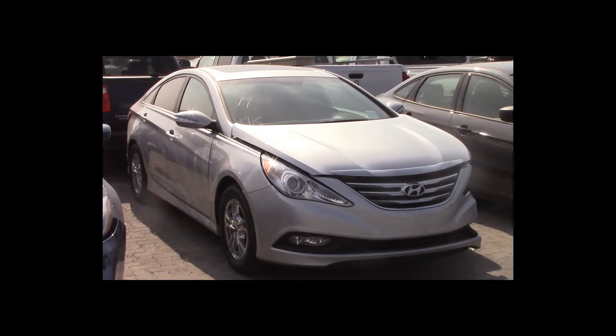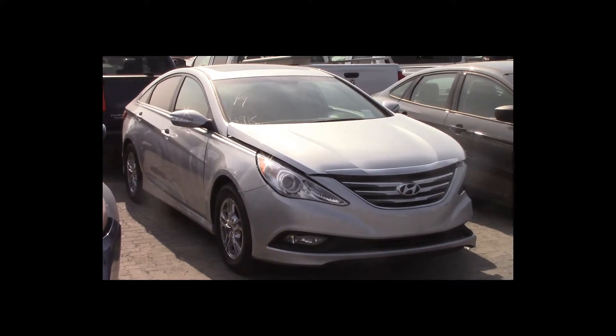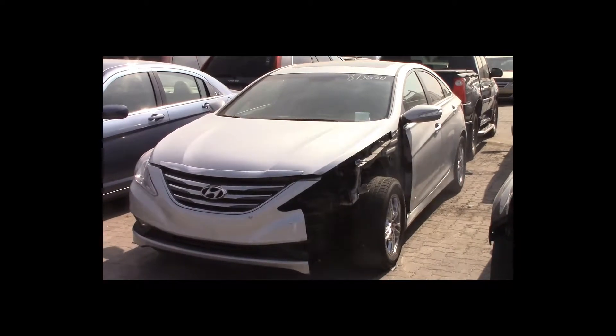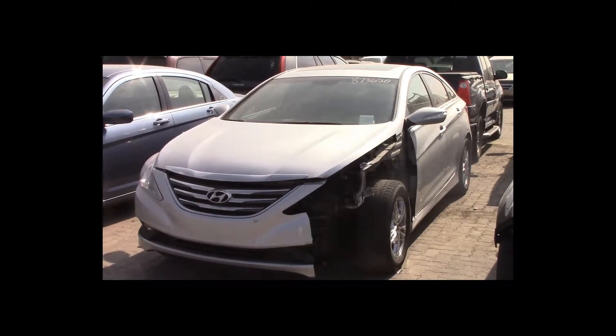Lot number 19 is a 2014 Hyundai Sonata. This vehicle is a 4-cylinder with an automatic overdrive. It is loaded: power heated seats, power sunroof, backup camera. 49K.